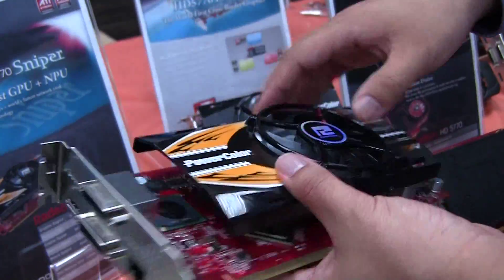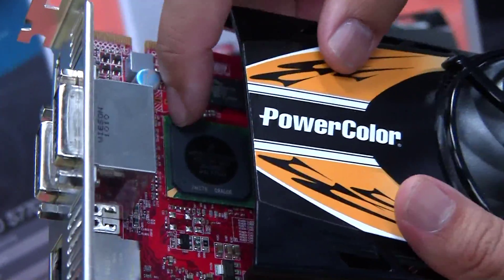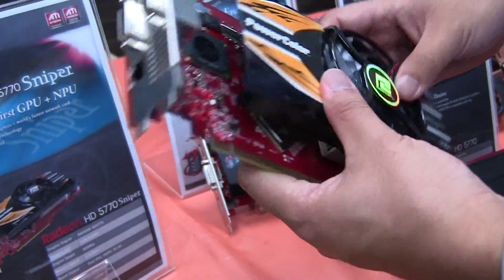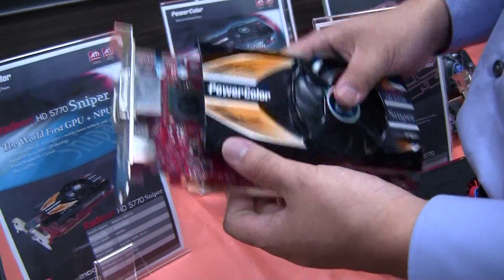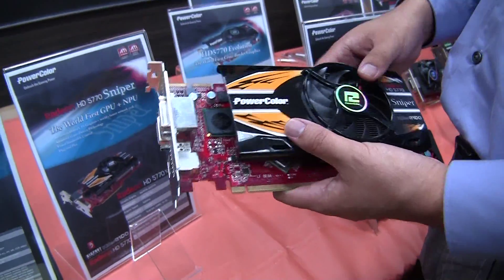This is the first one of its kind. As you can see here, this is actually the NPU processor right here with the bridge right here. It's still kind of in the testing phases right now, but we expect to optimize it hopefully by the end of next month and release it to the public — really targeting the hardcore and enthusiast gamers out there.